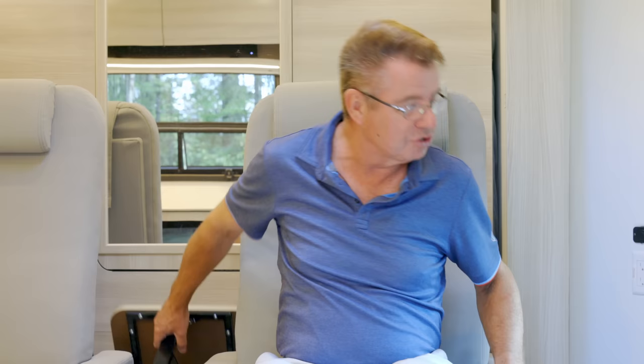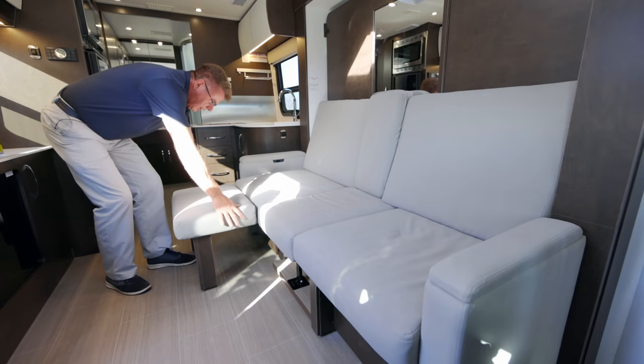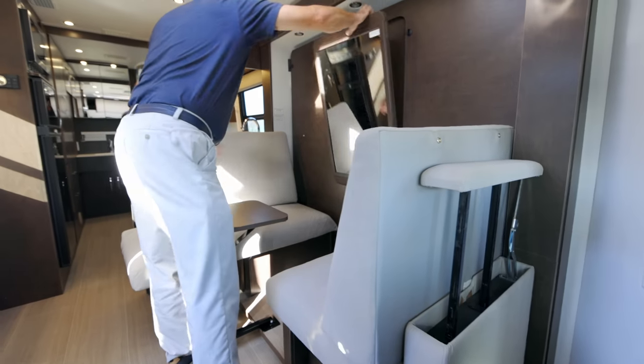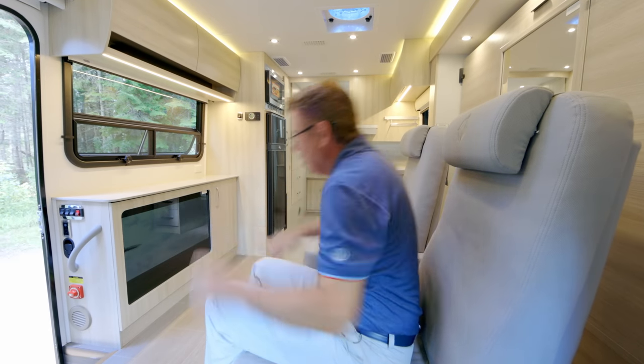The Leisure Lounge Plus chairs also become the base for the Murphy bed. Standard on the Unity Murphy bed is our Leisure Lounge sofa, which also turns into a dinette area and then becomes the base for the bed as well. This is a fabulous living area — it becomes a dining room, then a bed at night. And we have our TV — we've got Top Gun with Tom Cruise on it.